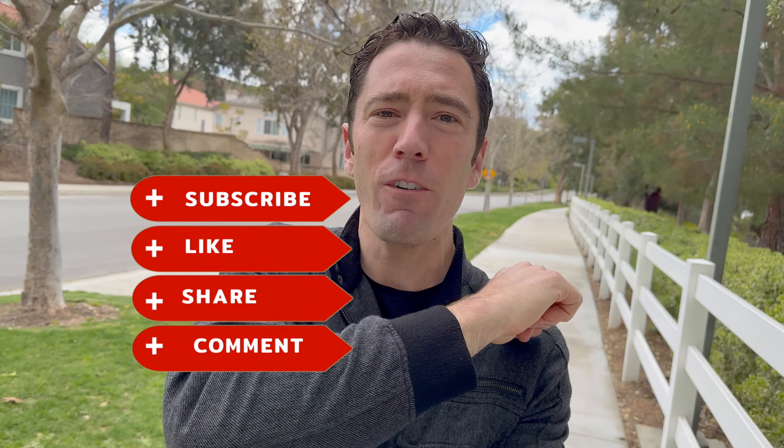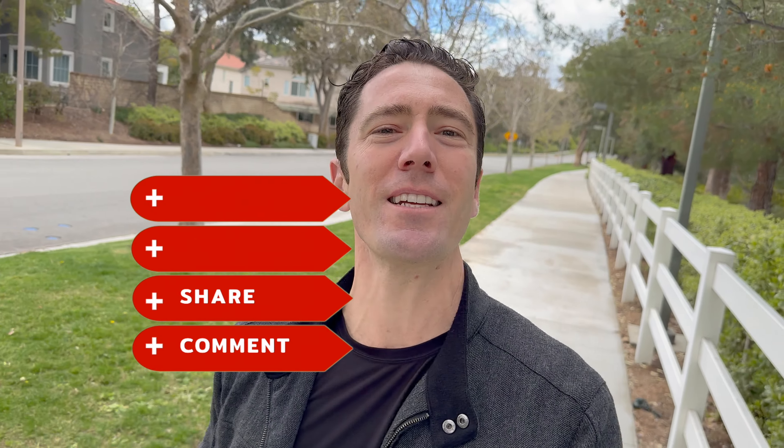Thank you all for watching today's video. I hope you enjoyed it. If you did and you want to come take a look at these models for yourself, shoot me an email and contact me today. Don't forget to like the video, share it with a friend, subscribe to the channel, and I will see you next time. Goodbye.